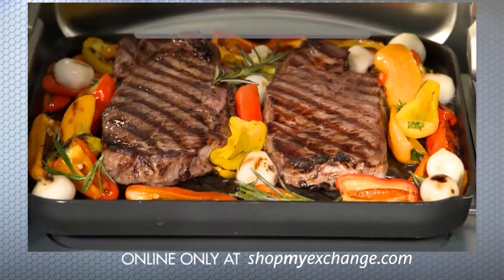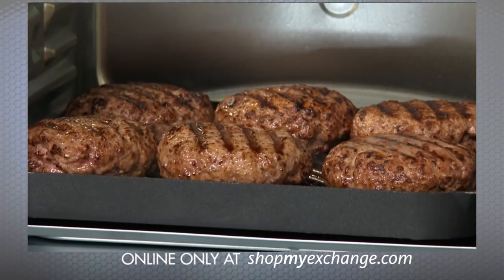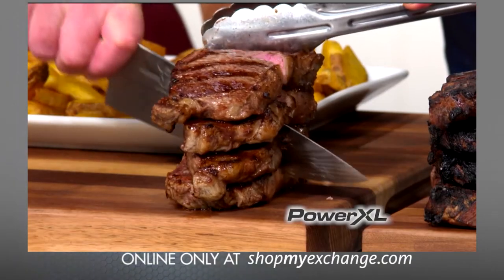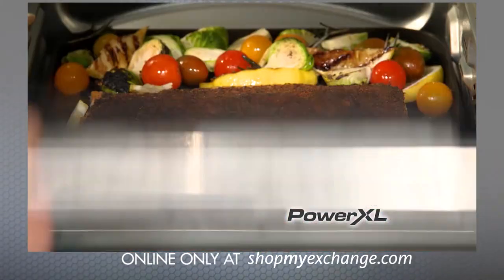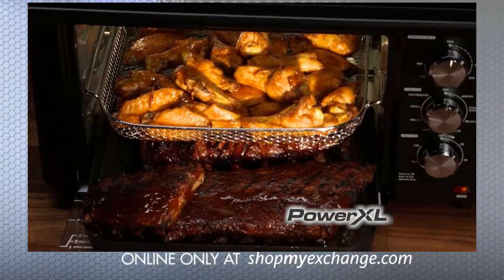The entire grill plate heats up to a searing 450 degrees. This combined with superheated cyclonic air gives you char-grilled results indoors with virtually no smoke. Grilled fish, chicken, ribs, and guilt-free wings for a huge crowd.